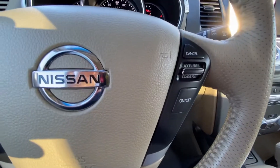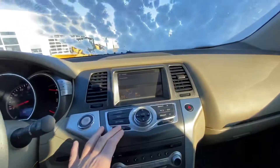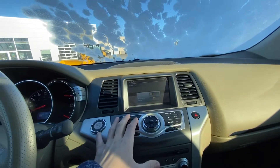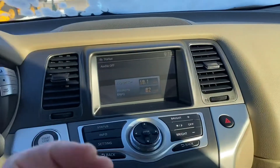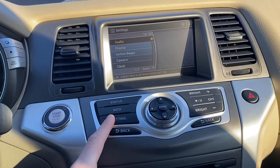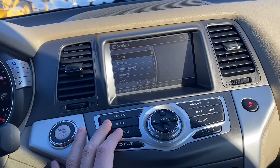Going to have cruise control settings on the steering wheel, as well as radio and phone, so you have Bluetooth connection and fuel economy. You also have maintenance reminders for your engine oil, oil filter, and all that good stuff.